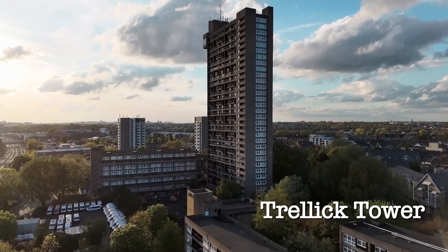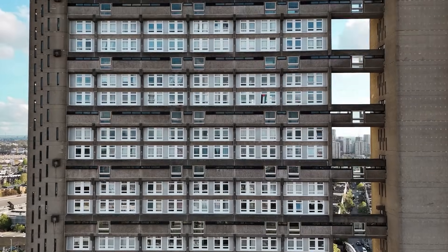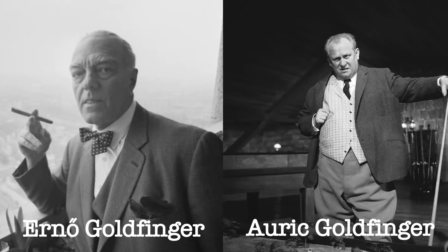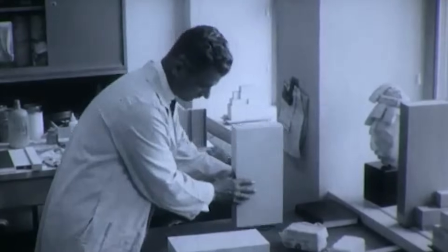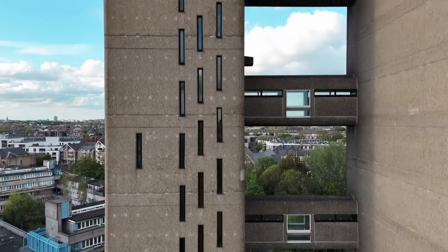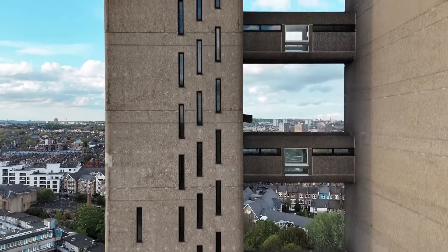This is Trellick Tower in London. From the street, it looks like a concrete prison. But here's the hidden genius — it was designed by Erno Goldfinger, the man whose name inspired the James Bond villain. Ian Fleming hated the architect so much, he turned his name into cinema's most famous gold-obsessed megalomaniac. Goldfinger solved a problem that had stumped architects for decades. Look at this building's profile. See that separate tower connected by bridges? That's not decoration. That's pure engineering genius.